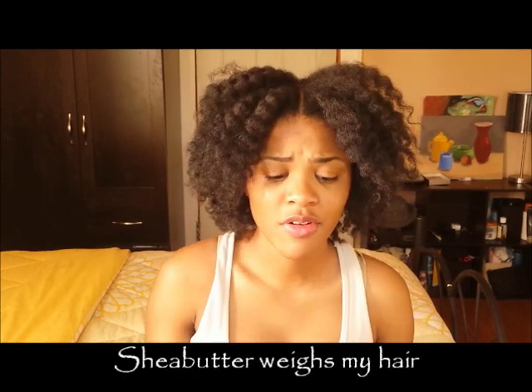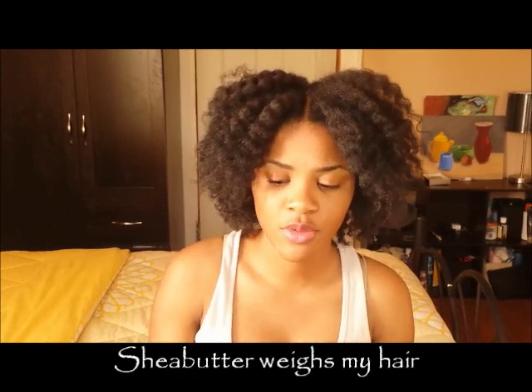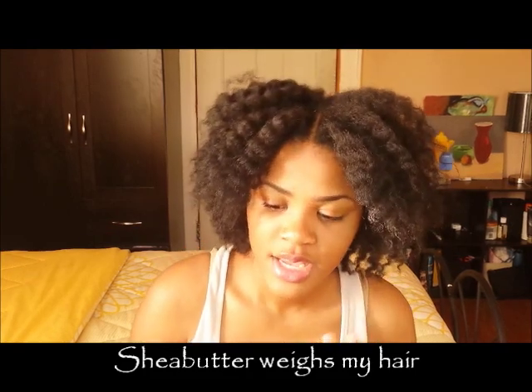I wanted to know what product could help me out. Keep in mind I've tried shea butter, I've tried oils, I've tried leave-in conditioners — I tried a lot of things, including the Kinky Not Today leave-in conditioner. All of those things just temporarily worked and just didn't do it for my hair.